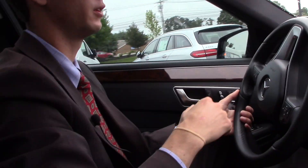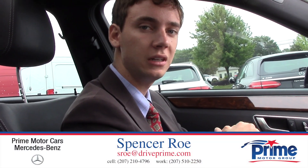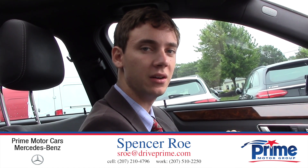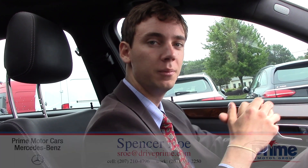If you have any other questions, David, I'd be happy to answer them. Again, my name is Spencer. You can call me on my cell phone at 207-210-4796, or you can email me at sroe — that's S-R-O-E — at driveprime.com. Thanks for watching, I hope you enjoyed.